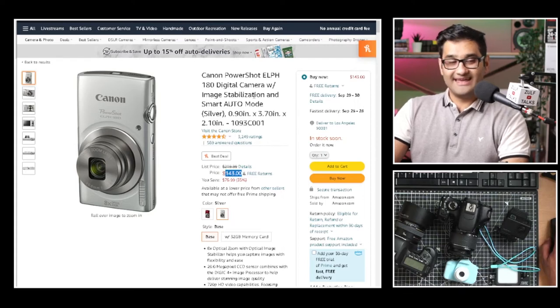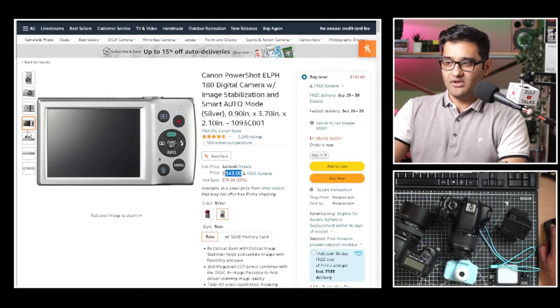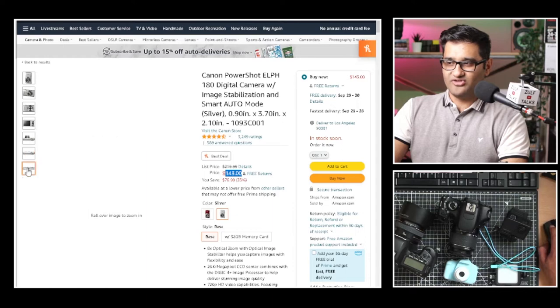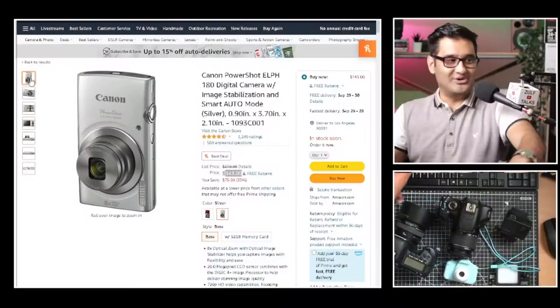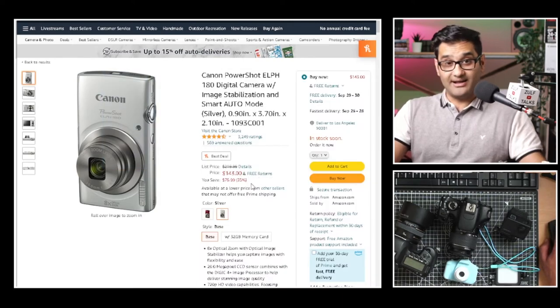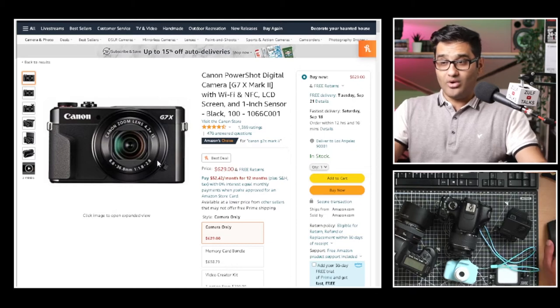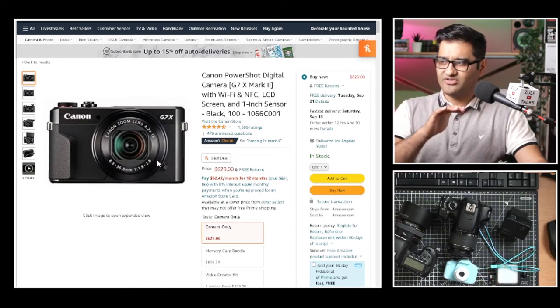For a really budget-friendly option, there's the Canon PowerShot 180 digital camera at $143. It's a proper point-and-shoot. Why use this instead of your mobile phone? If you want a dedicated camera, you don't want to risk dropping your phone — which has your banking and everything on it. This gives you a camera just for what a camera does, like the good old days. At $143, it's a solid lower-budget option.